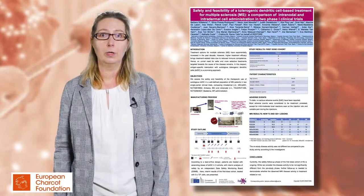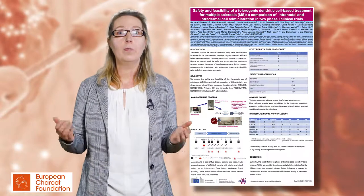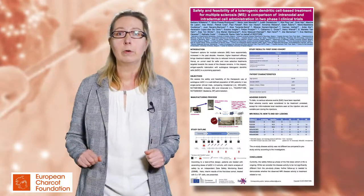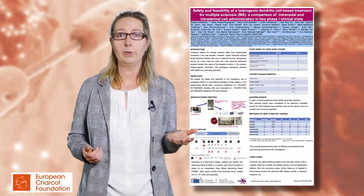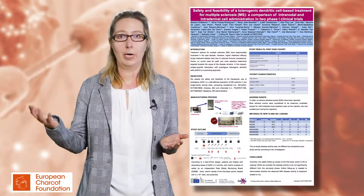I'm here to present our poster on the safety and feasibility of a phase 1 clinical trial in multiple sclerosis patients. This is a collaborative initiative between researchers in Belgium at the University of Antwerp and between researchers in Badalona in Spain.